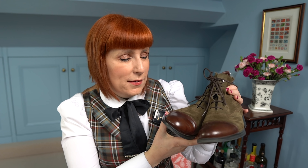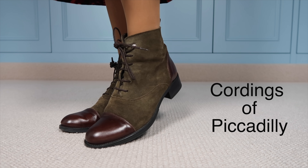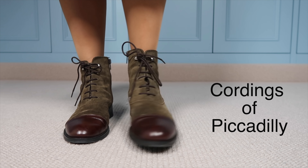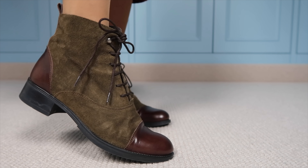Jörg and I explore so many places and most of the time we just walk around all day long, so I need to feel comfortable and wear flat shoes. I thought I would also show you how I style them. This is the first pair I want to show you and I just love them — they are lace-up ankle boots from a brand called Cording's of Piccadilly, a British clothing brand that has been around since 1839 and they make country clothing.